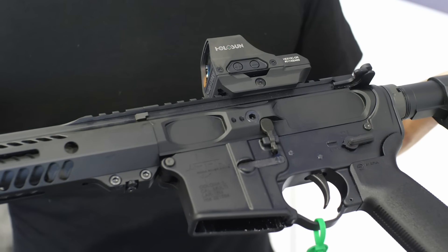The 17 HMR is perfect for varmint hunters, and the 22 WMR has its fans too. The 17 HMR took about two years of development. The 22 Magnum version will probably come this fall — it's essentially just a barrel change at this point, so it's not a big undertaking.